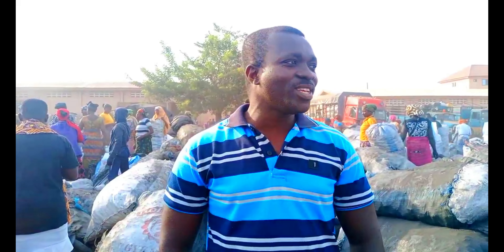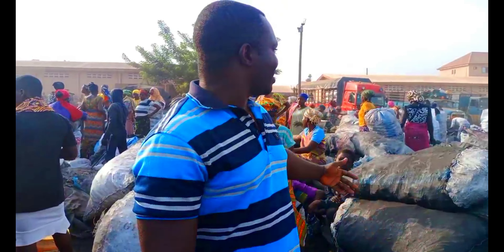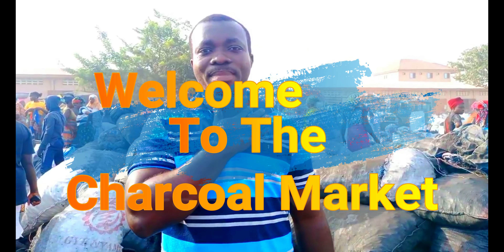Hello folks, this is your brother Max from Tobinkan Discoveries. I'm back again today. I am standing in the market again — not any other market, but the charcoal market. This is the charcoal market in the Kashi East district, which has led Dambai.